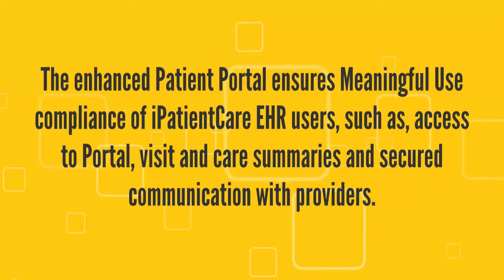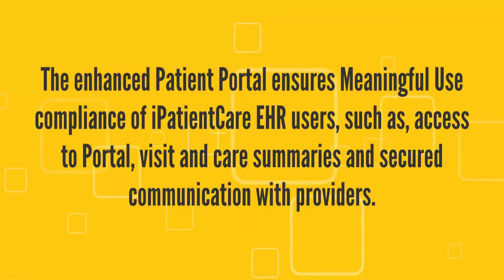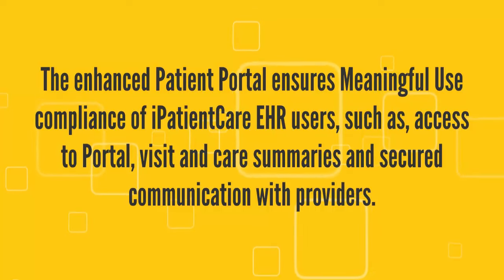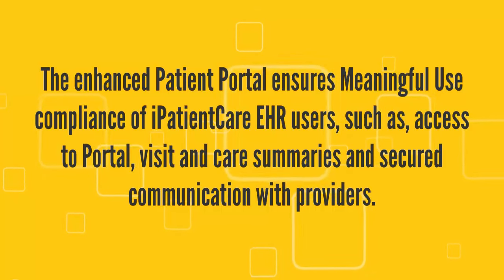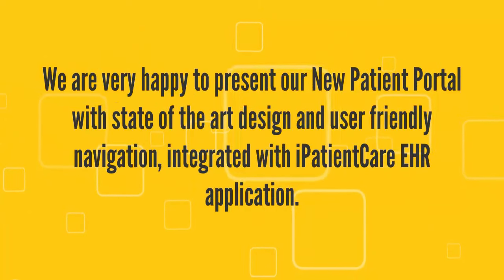The enhanced patient portal ensures meaningful use compliance of I Patient Care EHR users, such as access to portal visit and care summaries and secured communication with providers.